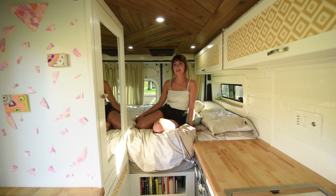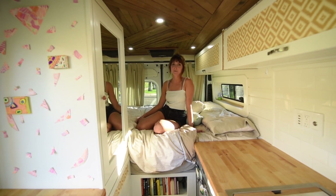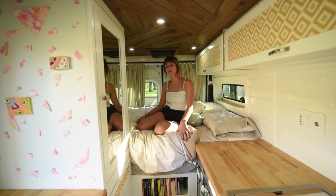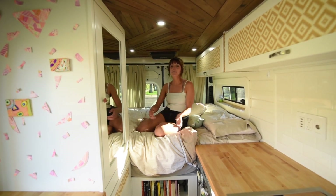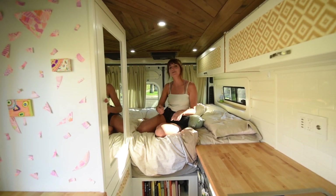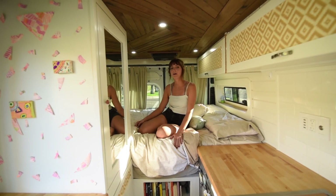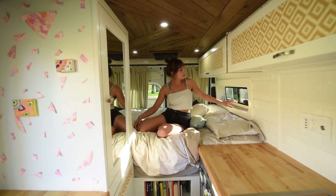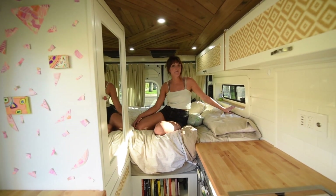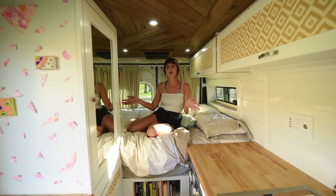In the back of my van is my bed. I really wanted a raised fixed bed because it's just easier — you don't have to set it up every morning. In my old van I had to move it out every day just to cook, so that was really important to me. There's a lot of extra storage underneath because it's fixed. Around my bed I have two bunk windows that vent, so when I open up the fan the airflow goes throughout the van.